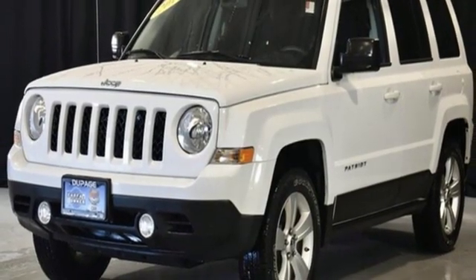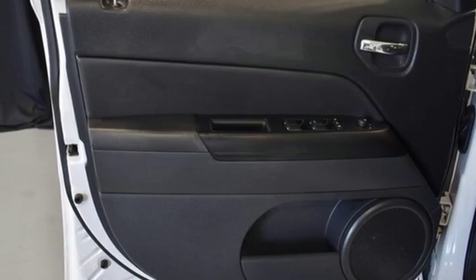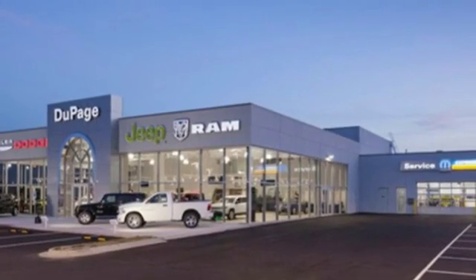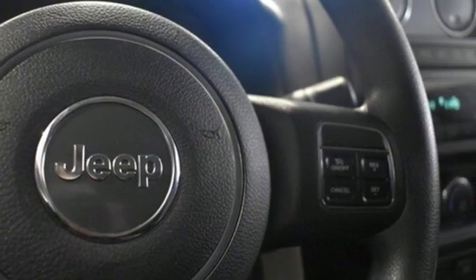Gas pressurized shocks and continuously variable automatic transmission. Motor Trend explains that off-road is where the Patriot separates itself from the rest of the compact crossover set. Its capability was a pleasant surprise.